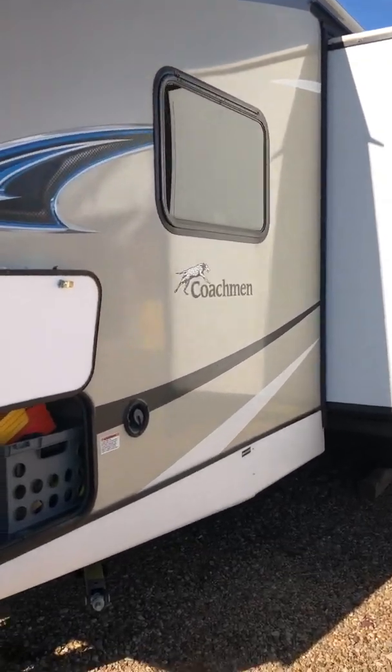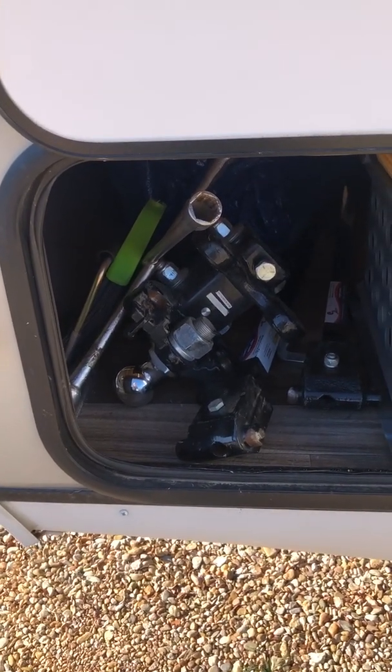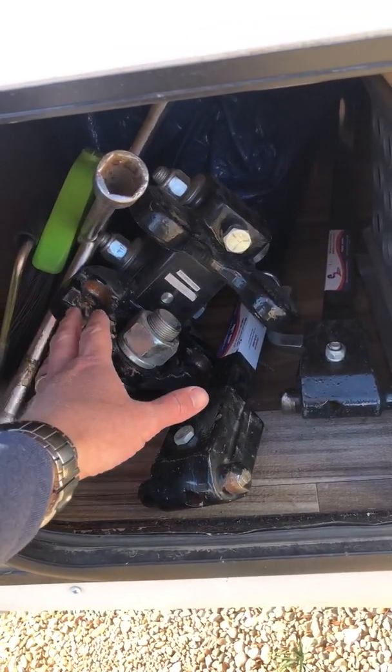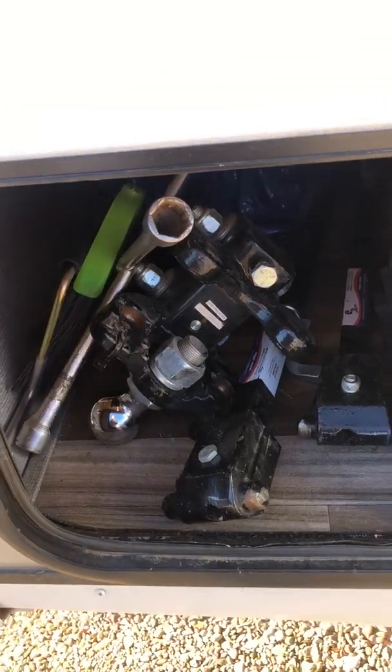Quick video this morning on the Coachman we have for sale. Lots of extras, based on just some changes in families while we're selling. The weight distribution hitch — about $800 worth of weight distribution hitch — goes with it.